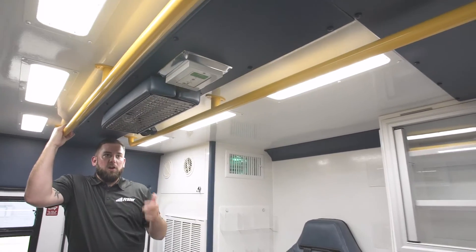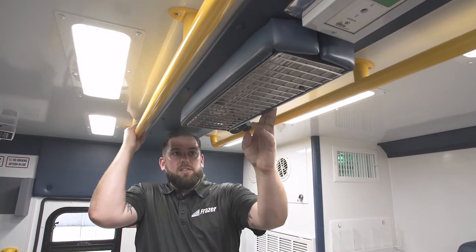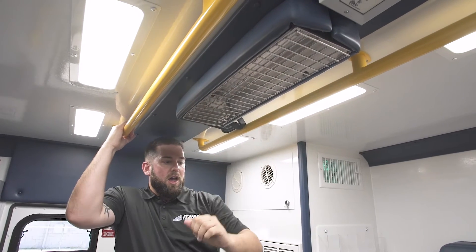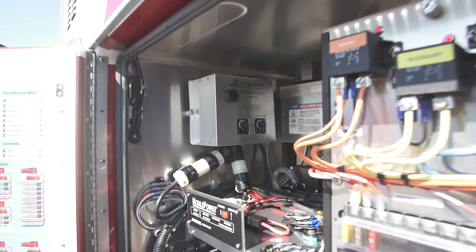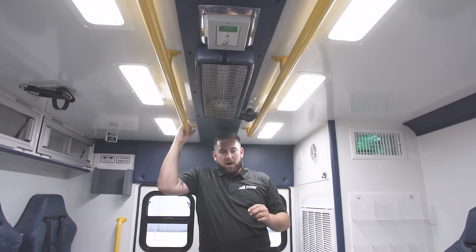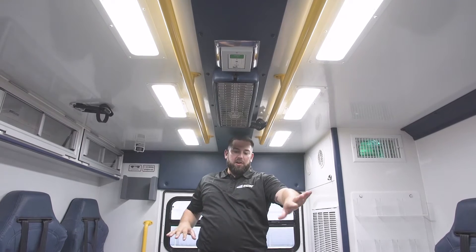A surface and air decontamination option is the ultraviolet light system — this is UVC light, with a UVC bulb in here. You empty the area out, close the doors, and there's a switch in an outside compartment that the medic activates to turn this light on. It stays on — you can set a timer, but typically 20 to 30 minutes — to decontaminate the surface area back here.